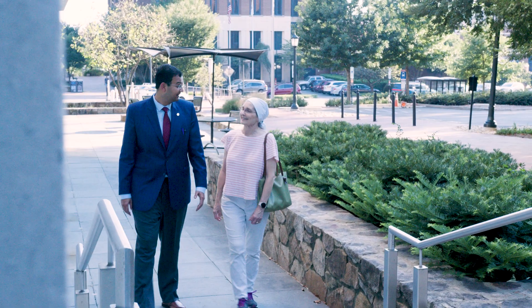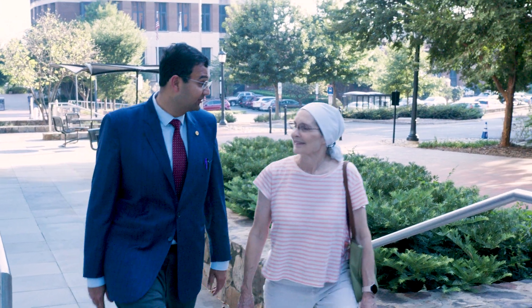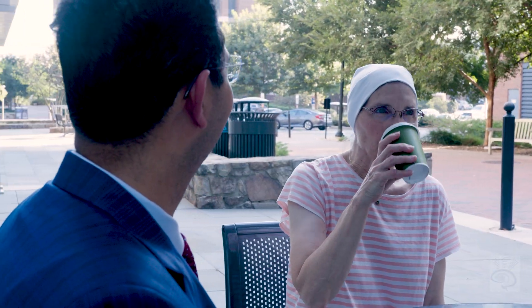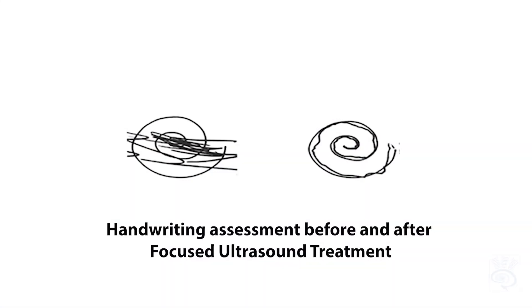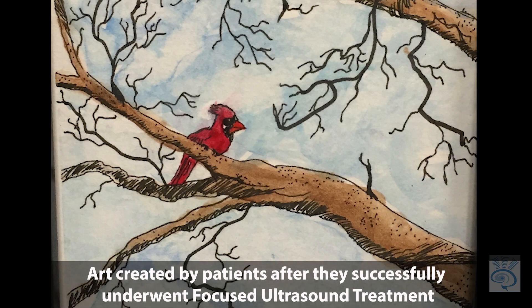In summary, focused ultrasound ablation is a FDA-approved treatment. Patients experience immediate relief in their symptoms and can go home the same day after surgery. Thousands of patients have benefited from this treatment worldwide, and the full impact of this technology is yet to be revealed.